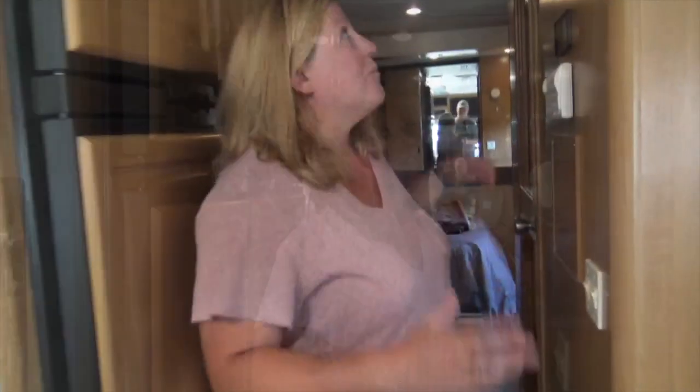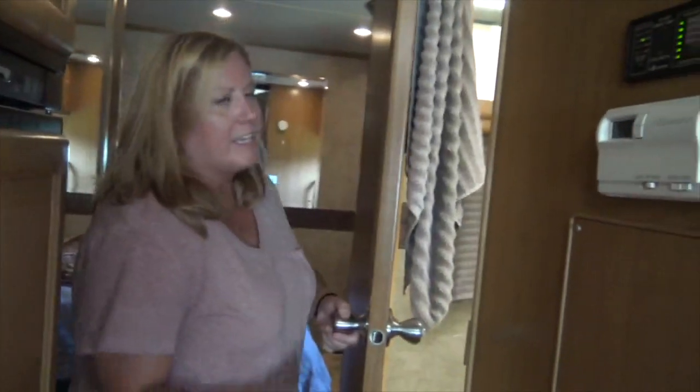We have the hallway here and the bathroom. The bathroom is one thing we sacrificed on this rig — our class C had an amazingly large bathroom, which was unusual for a class C. This one is smaller, but it's still pretty good and has all the basics and everything you need.